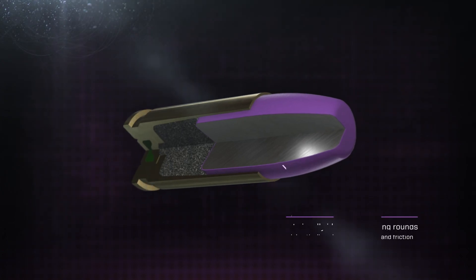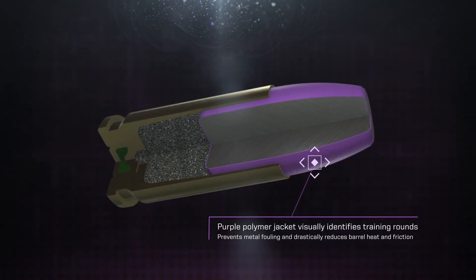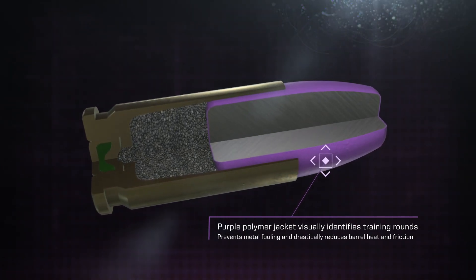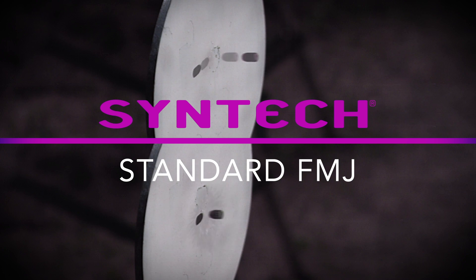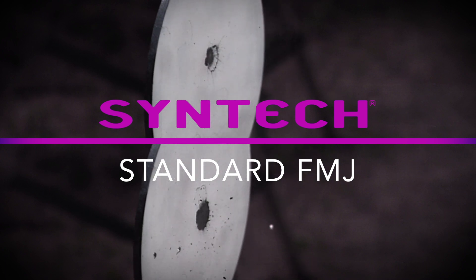A purple polymer jacket visually identifies the training rounds, prevents metal fouling and drastically reduces damaging barrel heat and friction. The design also produces far less splashback on hard targets when compared to full metal jacket ammunition.